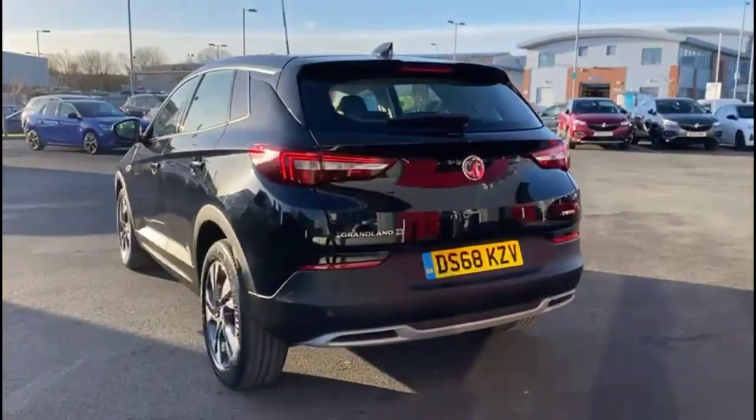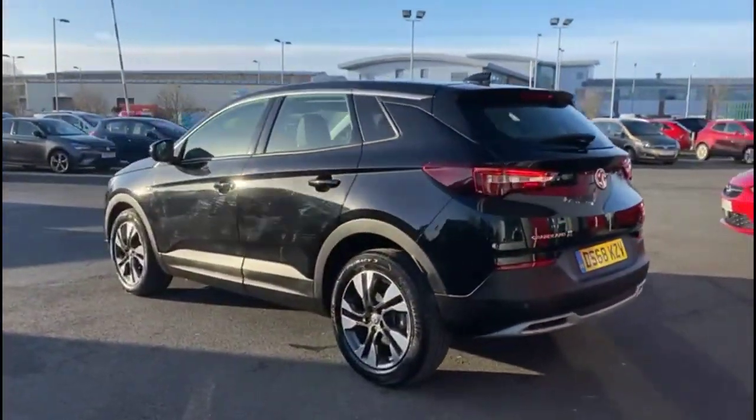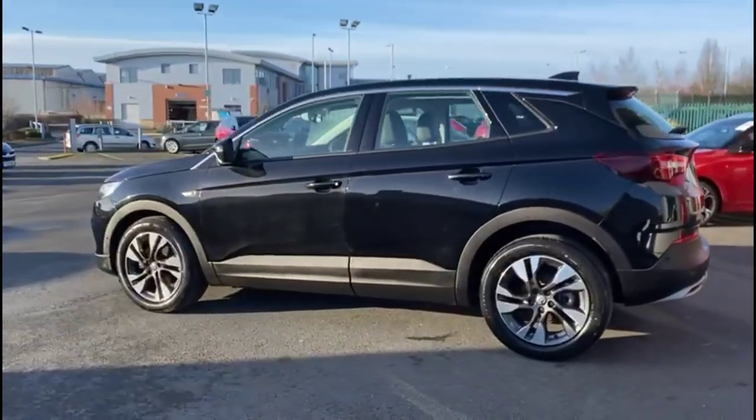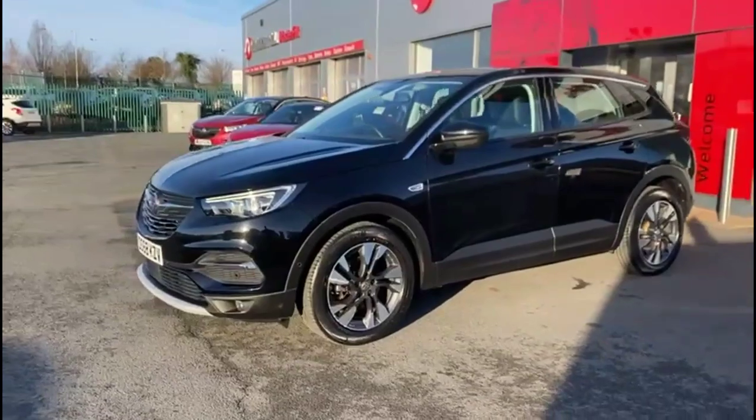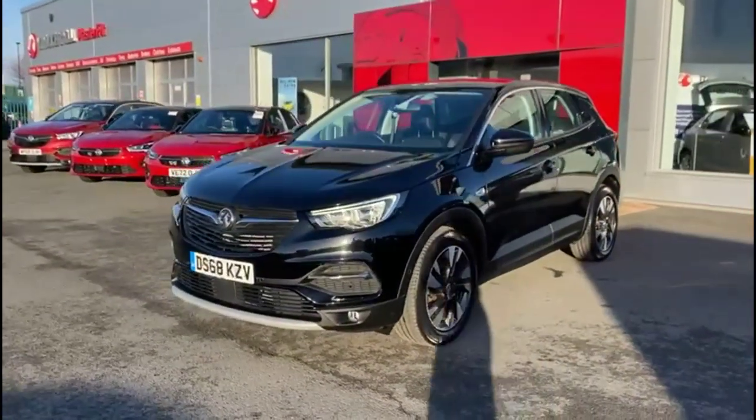As we continue round, there are stylish 18-inch bi-colour alloy wheels, colour-coded door handles and mirrors, and at the front of the vehicle, halogen headlights incorporating LED daytime running lights.